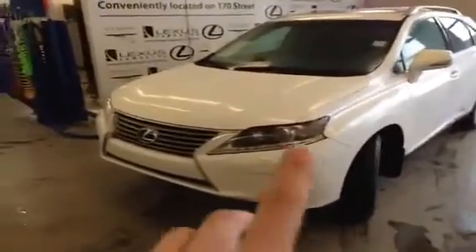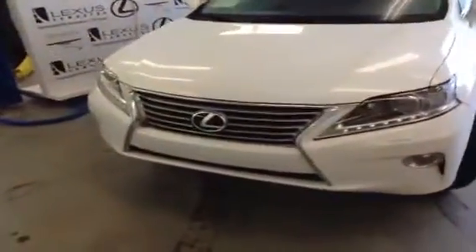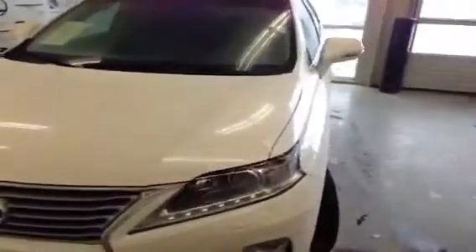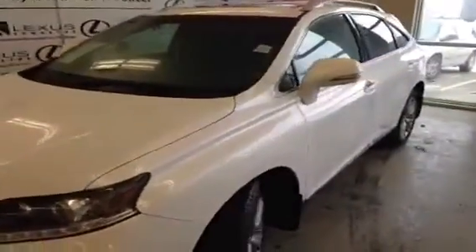You can see the LED headlamps here, the Lexus spindle grille, front park assist with headlamp washers, power moonroof, 19-inch alloy wheels, integrated turn signal mirrors, and the Blind Spot sensor.